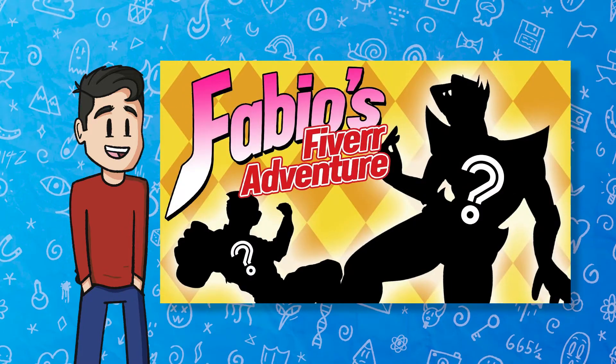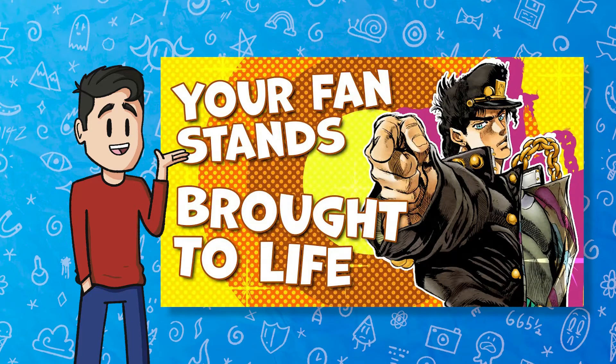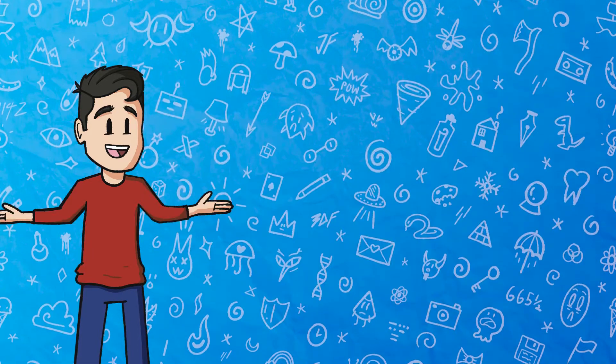The first video I made focused on original stand ideas I came up with, and now in this video we are going to be taking a look at some incredible stands that were submitted by you, our beautiful audience.